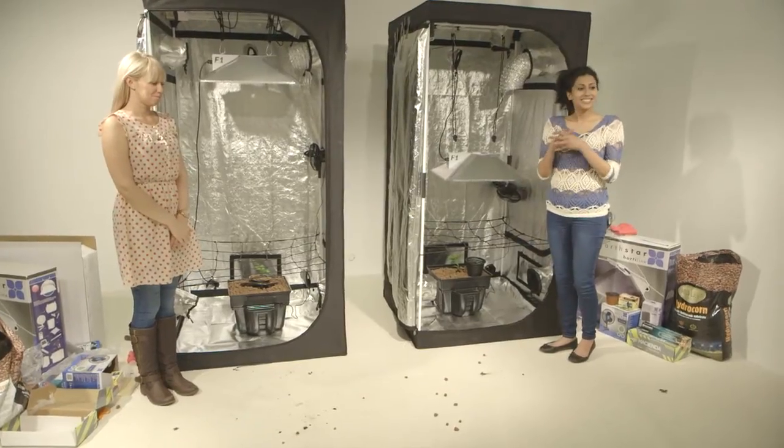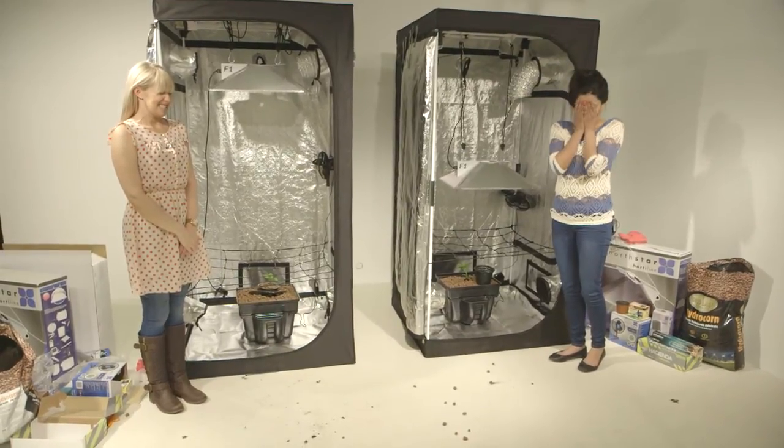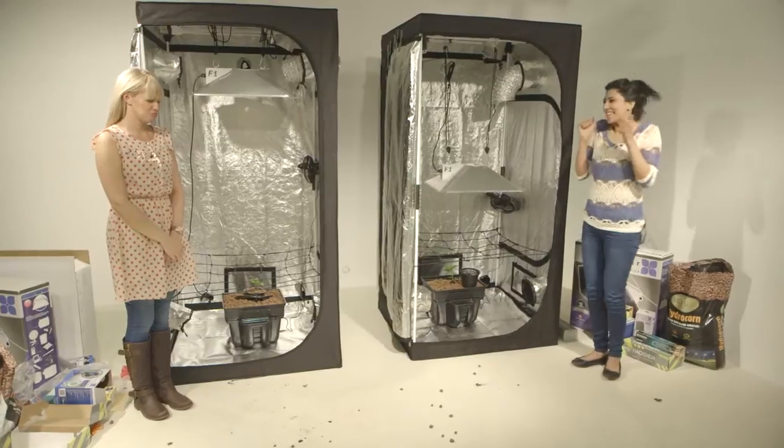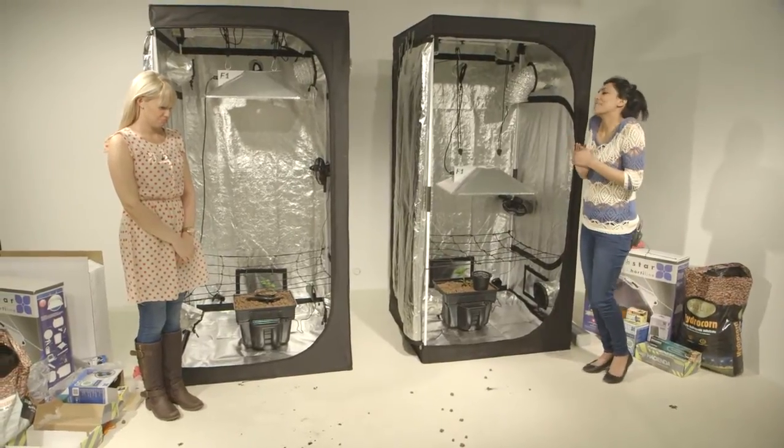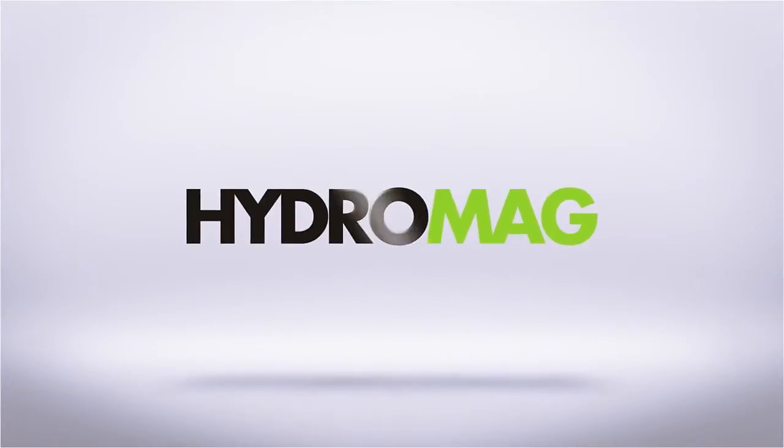It's time to announce the winner. And the winner, by a mile, is Pooja! Sorry Gemma, there has to be a loser. If you're looking for more quick tips for your grow room, visit the official magazine's website at www.hydromag.co.uk.